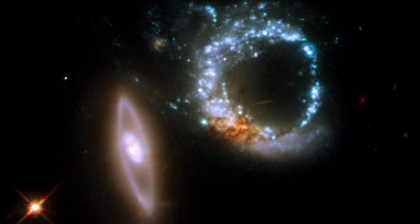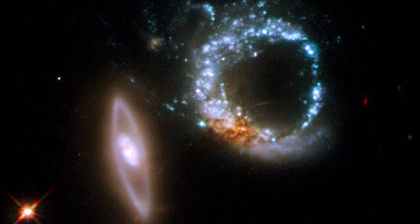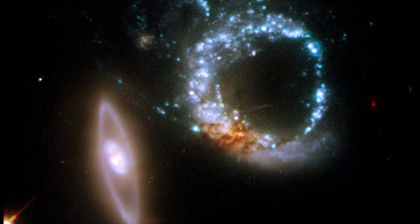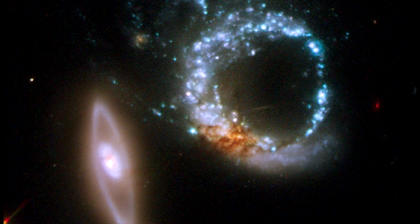Note the dusty reddish knot at the lower left of the blue ring. It probably marks the location of the original nucleus of the galaxy that was hit.